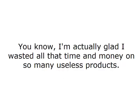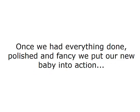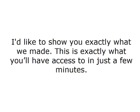You know, I'm actually glad I wasted all that time and money on so many useless products. If I hadn't, I never would have known what to avoid when Matt and I built our first piece of money-making software. Once we had everything done, polished and fancy, we put our new baby into action. I'd like to show you exactly what we made — this is exactly what you'll have access to in just a few minutes.